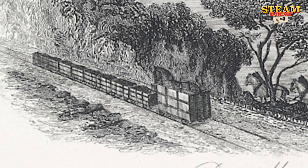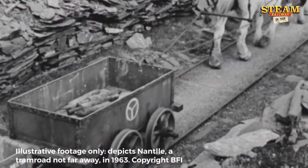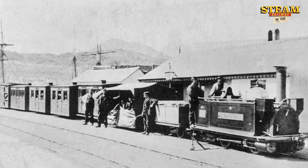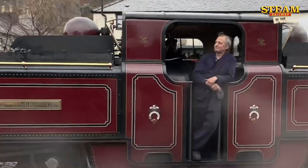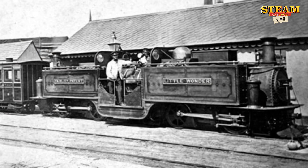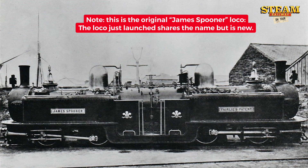Spooner designed a 13-mile railway which sent down loaded wagons by gravity initially, and back up the hill hauled by horses. But he saw the opportunity to use steam engines, and got the Ffestiniog Railway ready to use them. Small engines were brought in, but it was engines like this a bit later, known as double Fairleys, which showed industrialists worldwide that narrow-gauge railways were viable. The Ffestiniog Railway's first Fairley was called Little Wonder in 1869, but it was Spooner's grandson who designed an even better one in 1872, itself called James Spooner.